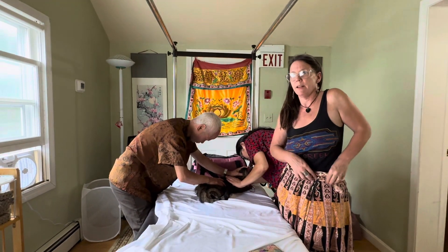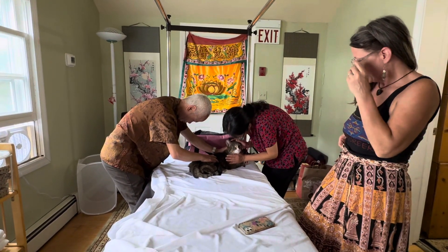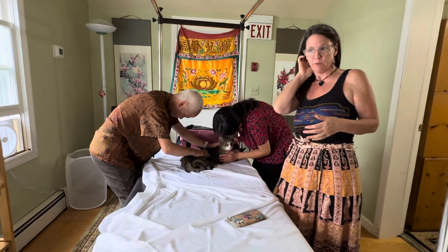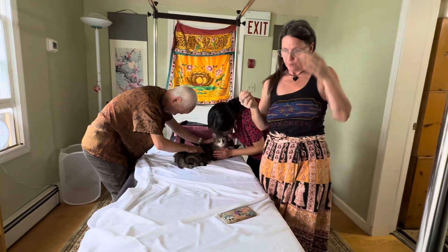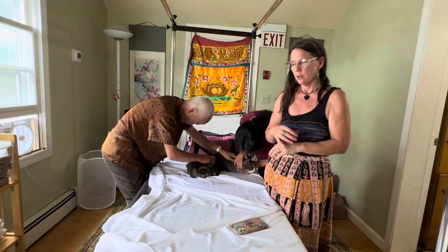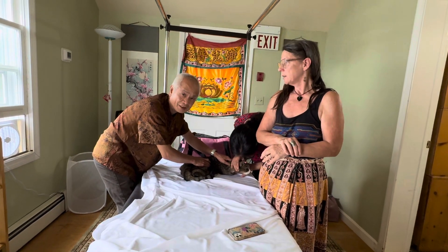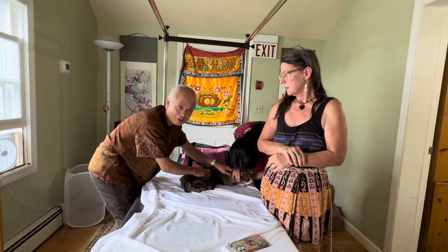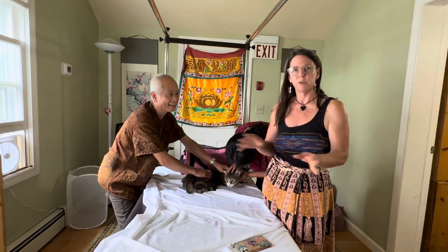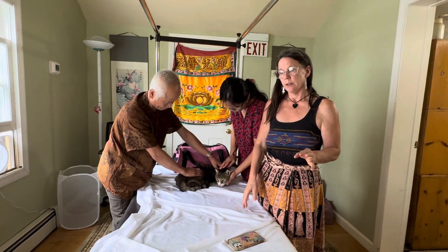So I looked up alternative medicine and found a doctor right down the street. My daughter and I brought him over and the doctor did a little acupressure and mixed up some herbal tea for me to make a decoction and soak his foot twice a day with loose gauze. Seven days later all the wounds were gone and the swelling was gone.